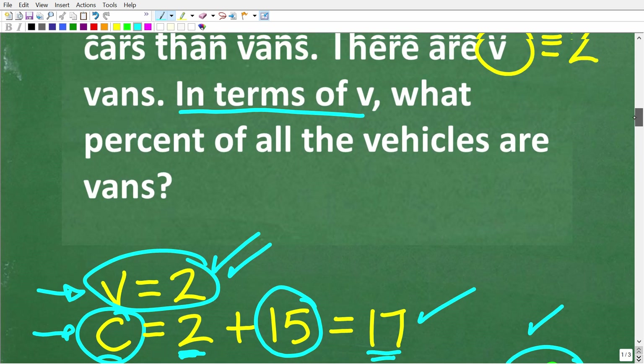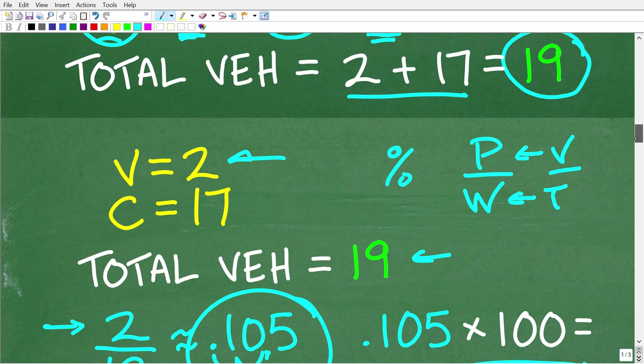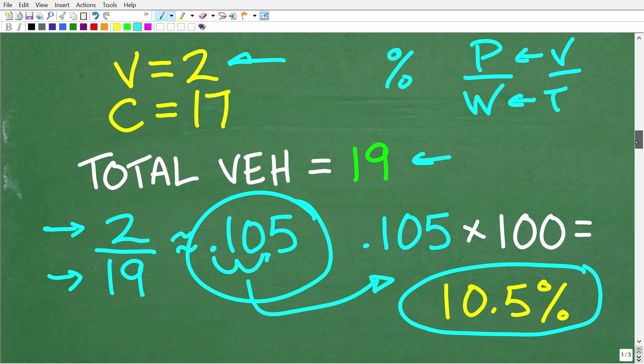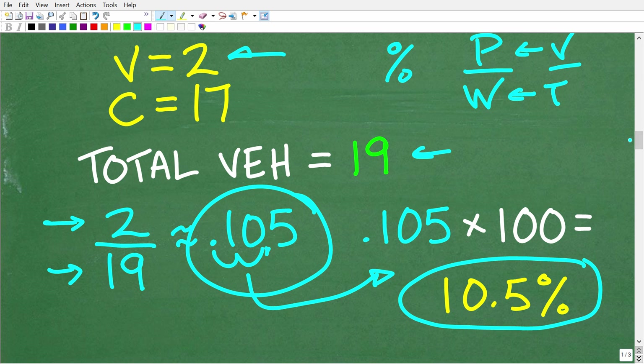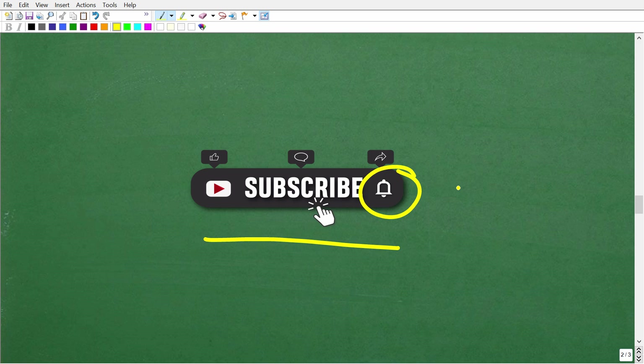This is the mathematical procedure we need to follow when thinking in terms of this variable V. If you understand this math, then we can get you to understand the algebra. If you need additional help in math, make sure to check out my full math courses — you can find links in the description. Let's go ahead and get back to the problem.